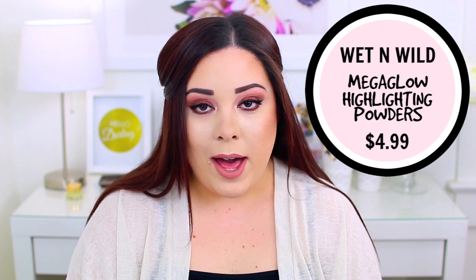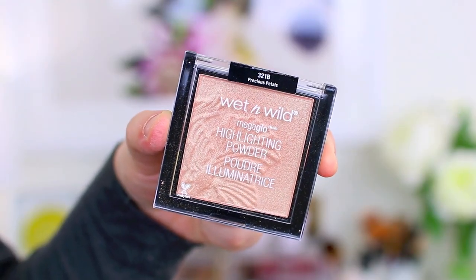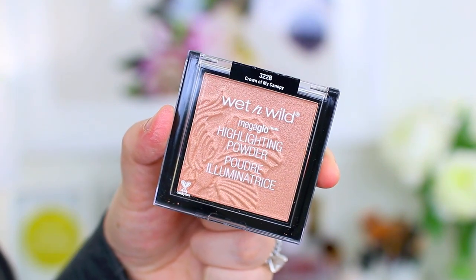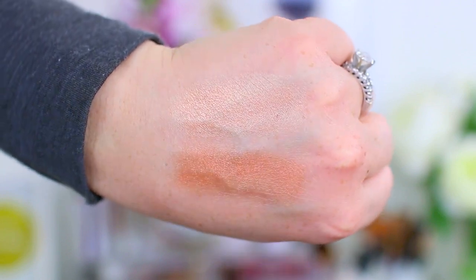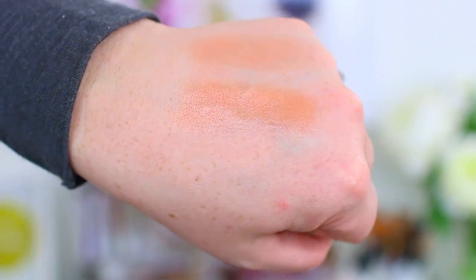I also got my hands on the Wet n' Wild Mega Glow Highlighting Powders — these are beautiful. People have been raving about these for a while. My favorite is in the shade Precious Petals, which I'm wearing today — it's a champagne gold finish. Crown of Canopy is a little dark for me, but if you have a medium, tan, or deep skin tone it's going to look beautiful. They're very pigmented, gorgeous on the skin, and so affordable.